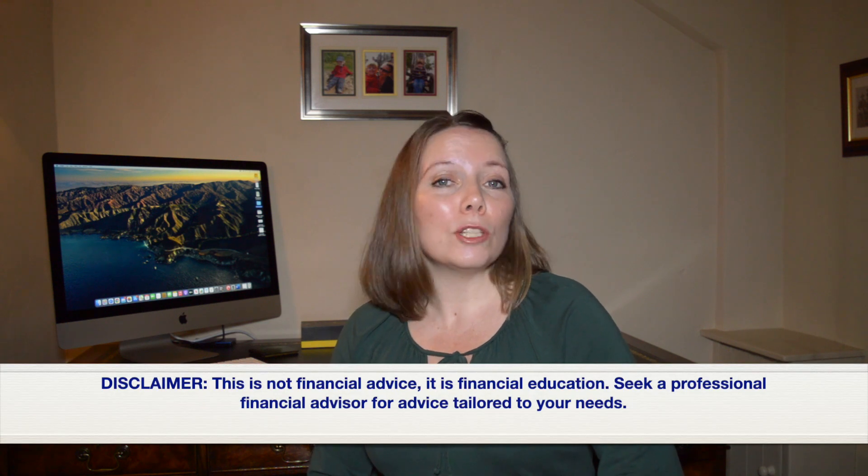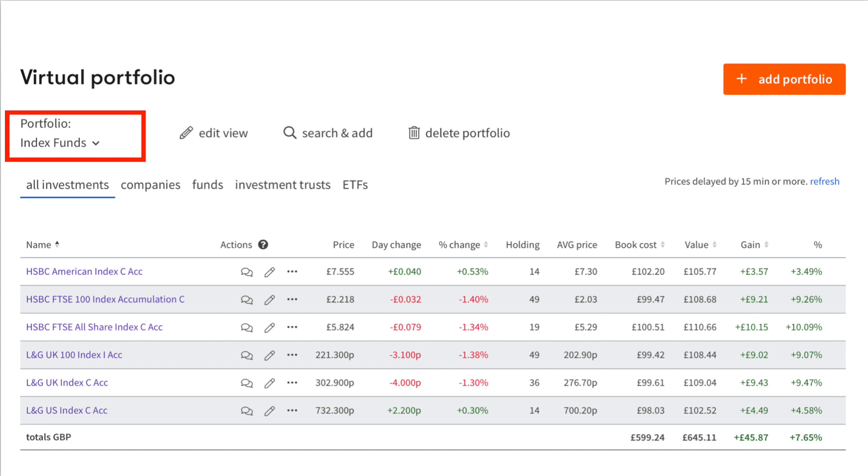Now we're going to explore the quarter four performance. First of all we look at the index funds portfolio, which has index tracker funds by different providers tracking the same index. In this virtual portfolio we are comparing HSBC against Legal and General and how their FTSE 100, FTSE All Share and US index compare against each other and how they have performed.